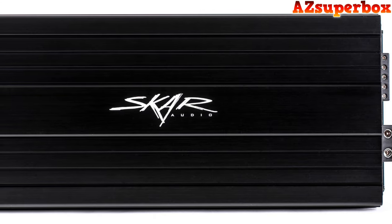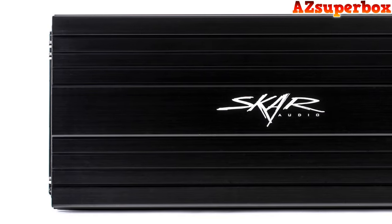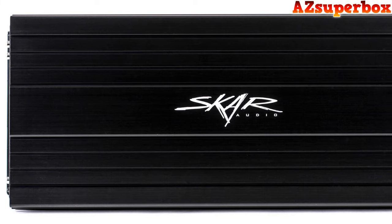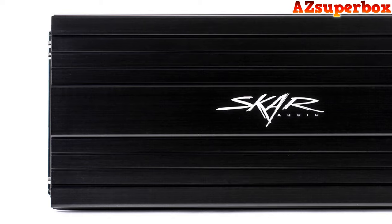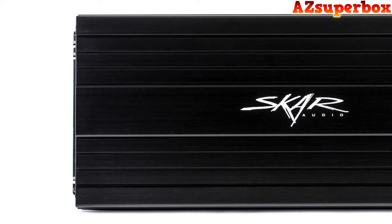These amplifiers are engineered with cutting-edge technology to unlock the full potential of your car's sound system. Our selection criteria encompass factors such as power output, sound clarity, design aesthetics, and customer satisfaction. Whether you're drawn to amplifiers that effortlessly blend with your car's interior or powerhouses that command attention, our top five picks cater to a variety of preferences and audio profiles.